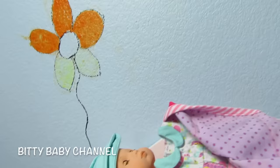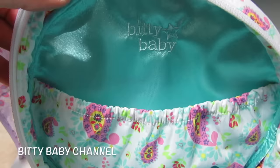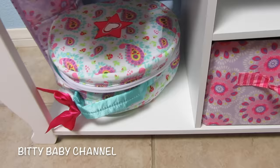Last but not least, this adorable bag to put all of her clothes inside. It's nice and soft, and when you open it up, there's a little pocket right here that you could put certain items in. It's really big and could fit on the changing table in the bottom there.